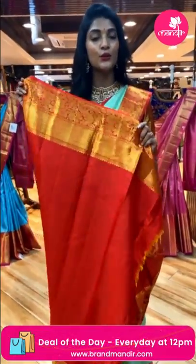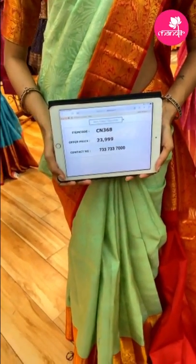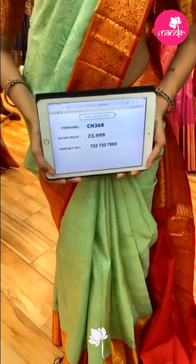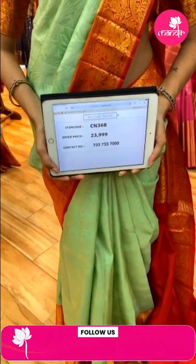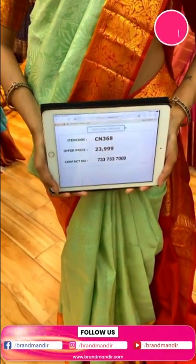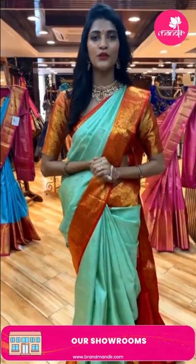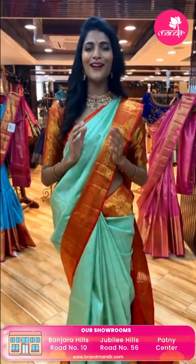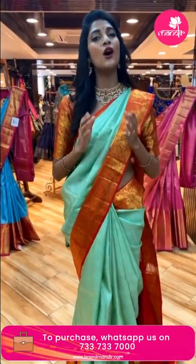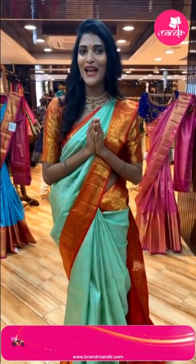The blouse is in red color. To place an order for this saree, take a screenshot along with item code CN368. The weaver's price for the saree is Rs. 23,999. Send the screenshot to our number 733-733-7000. Also, exciting news — for the Banjara Hills Brand Mandir store anniversary, we are offering a flat 30% discount on the entire collection.